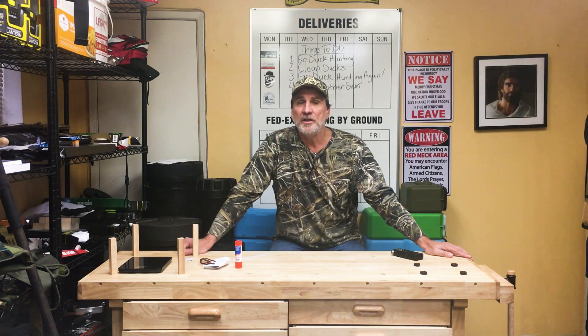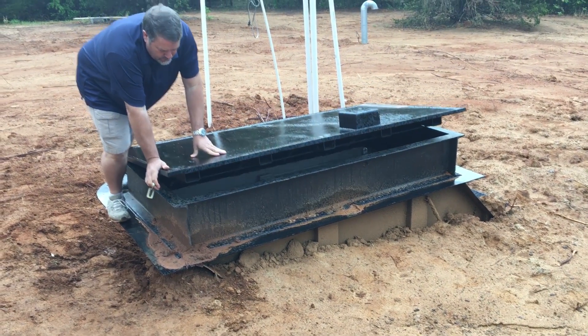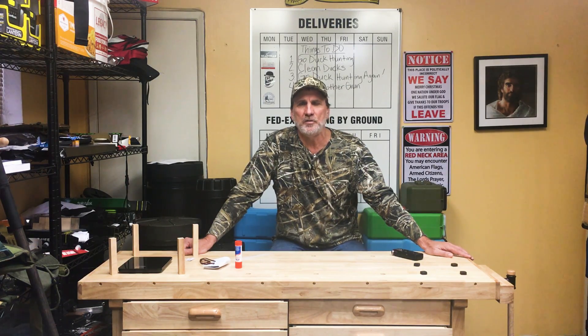To get into one of my bunkers, you have to go through a bulletproof nuclear blast hatch that's on the surface. When you get to the bottom of the stairs, you take a left or a right and you walk into a bunker. Before you get to the bunker, this is where this door is placed.